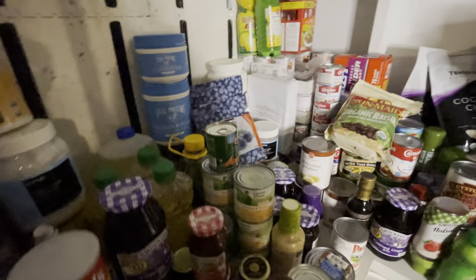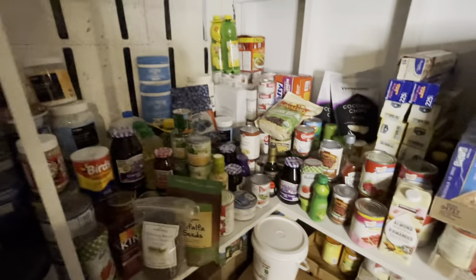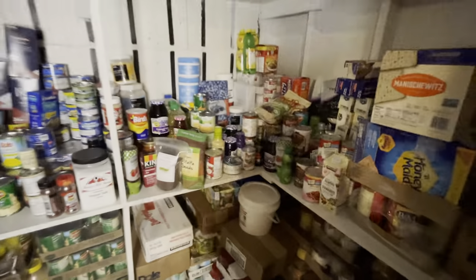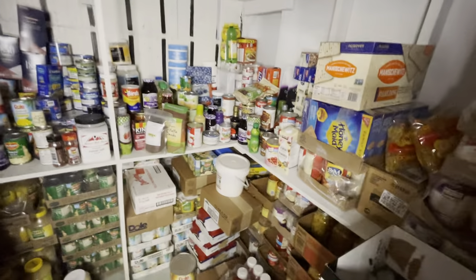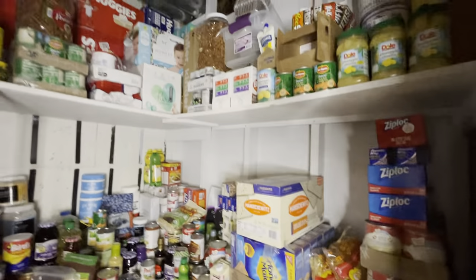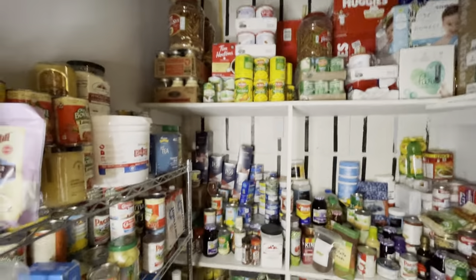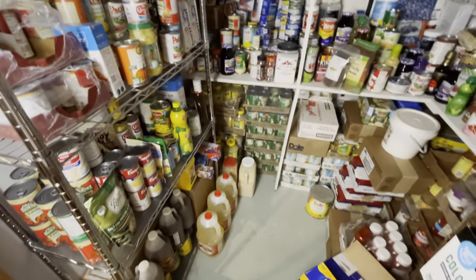I believe we've gone through everything. So I will back up and do one more quick overview of our big pantry. Thank you for watching. Bye.